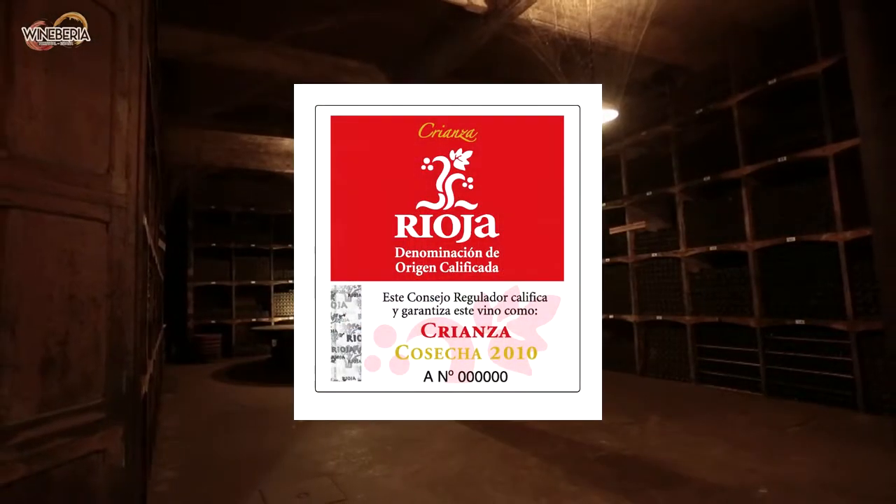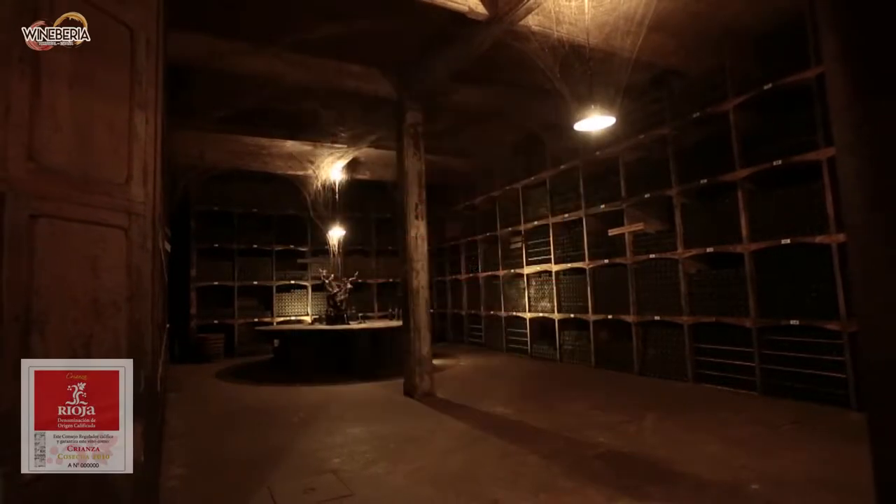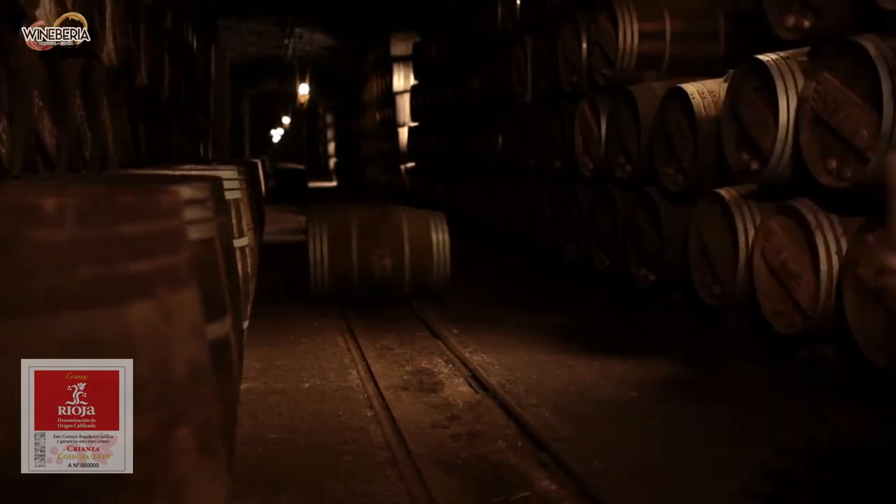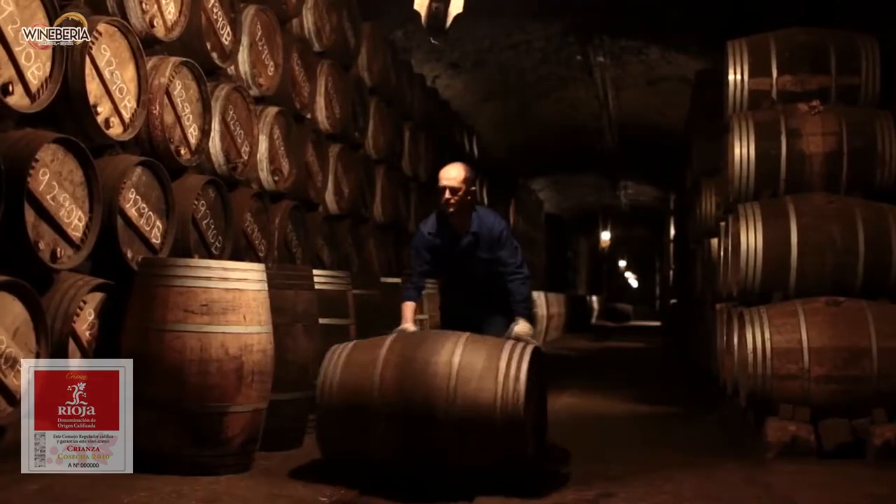Then comes Crianza, aged at least one year in cask and a few months in the bottle, aimed to be a high quality daily drinking wine with quite a bit more body than Merlot.